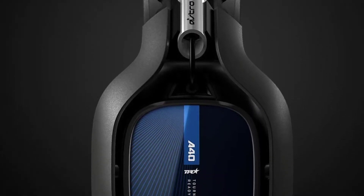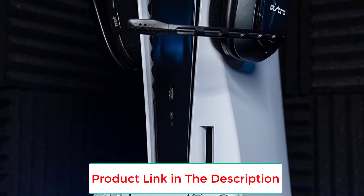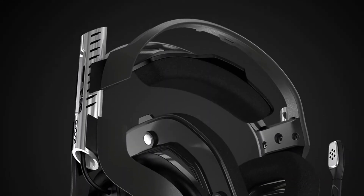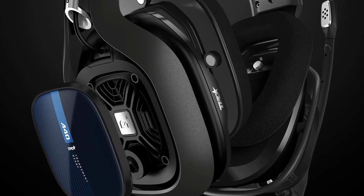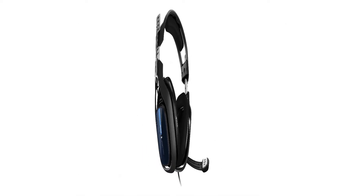You can position the microphone on either side of your gaming headset for the best possible results. This headset is also a suitable partner for anyone looking to game, make YouTube videos, or stream live on Twitch. It is compatible with PS5, PS4, PC, and Mac gamers. If you are an Xbox gamer, click here for the Xbox-compatible A40.